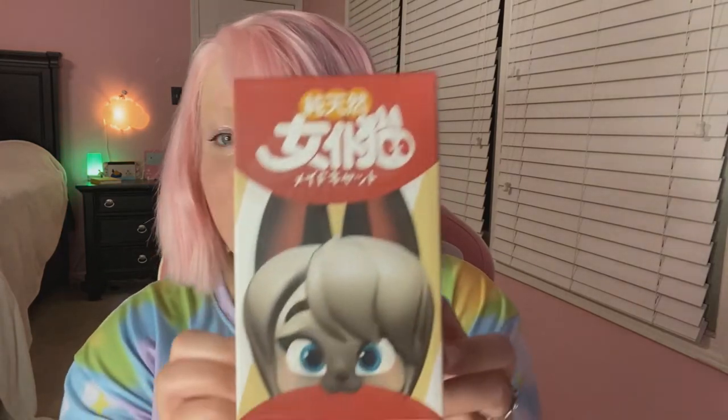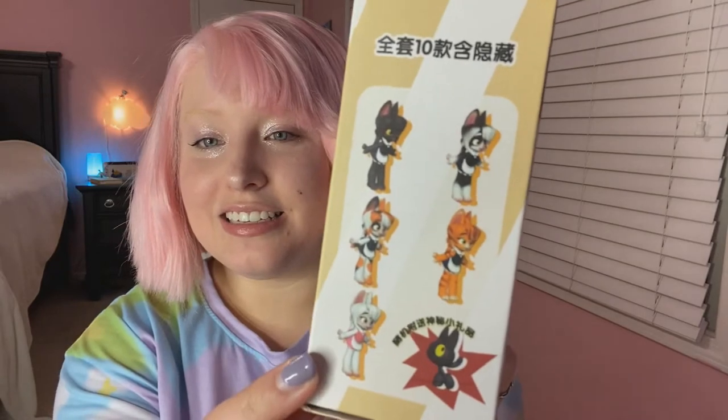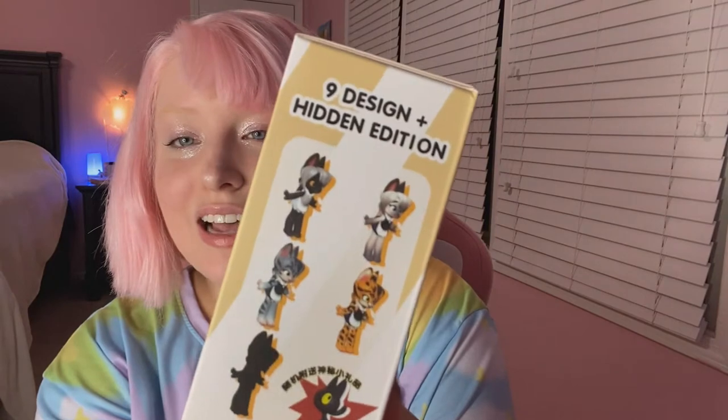Okay, let's open the first one. I want to show you the box first — that's super freaking adorable. On the sides it shows some variations you could get. They do have a little pull tab but I'm just going to open it. It still comes in a little plastic wrapping, so I don't know which one I got yet.